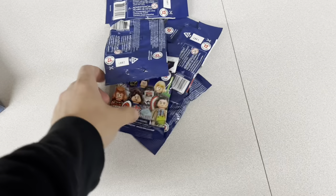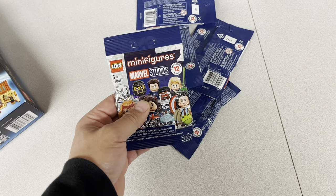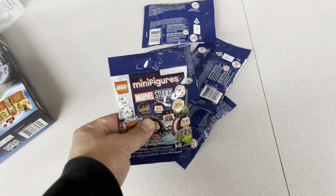They still had some Marvel figures, and I think I got every copy of the Sylvie minifigure that they had with the little alligator, because I figured that part was a good one to have in my store.